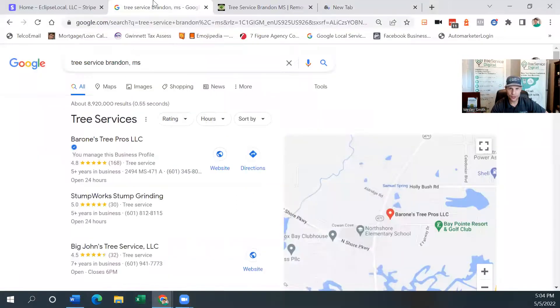Hopefully you can see my screen. For this particular example, we're going to use Brandon, Mississippi, where we have a client currently, and we're going to do a search for 'tree service Brandon Mississippi.' People in Brandon, Mississippi — right outside of Jackson, Mississippi — do searches like 'tree service near me.' If they're standing in Brandon, Mississippi, Google's going to know that based on their IP address or GPS on their phone. They're going to show results that are local. So 'tree service Brandon Mississippi,' 'tree removal Brandon Mississippi,' 'tree removal near me' — those are all keywords.